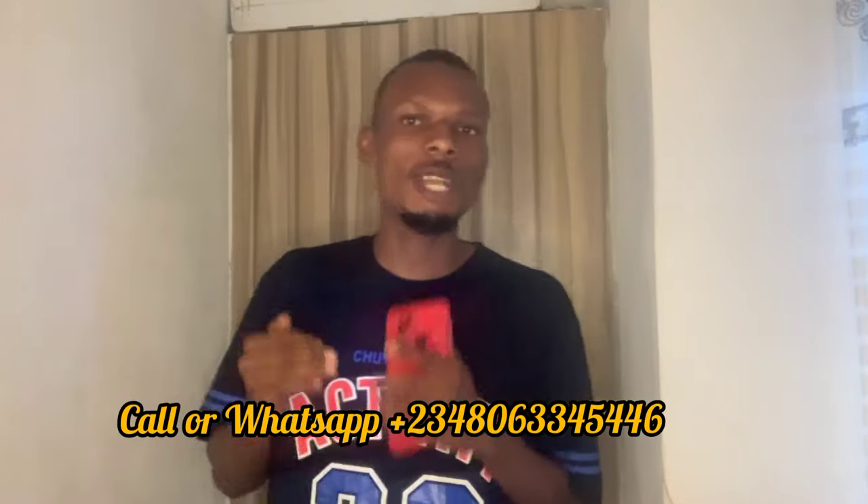Hi, good day my dear viewers, how you doing? Hope you are doing fine. In today's video, I'm going to be talking about profitability in Panweevil larva production.